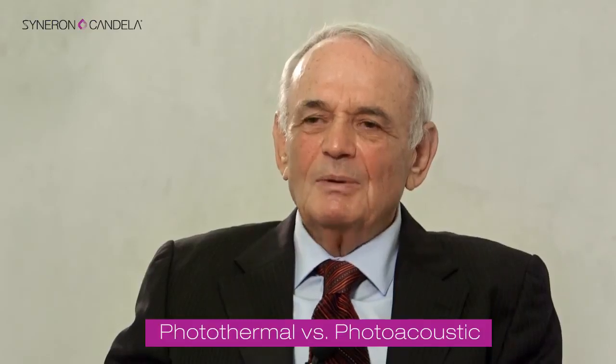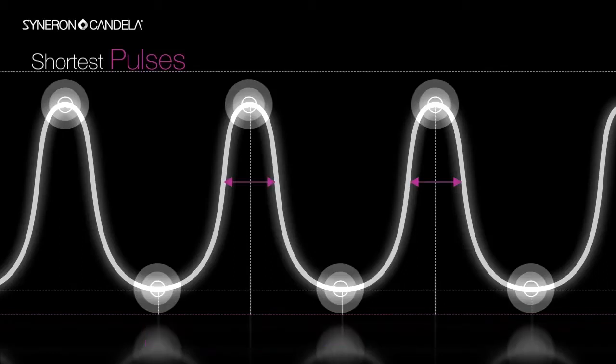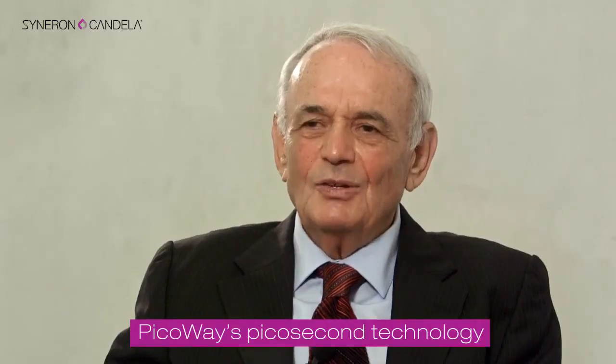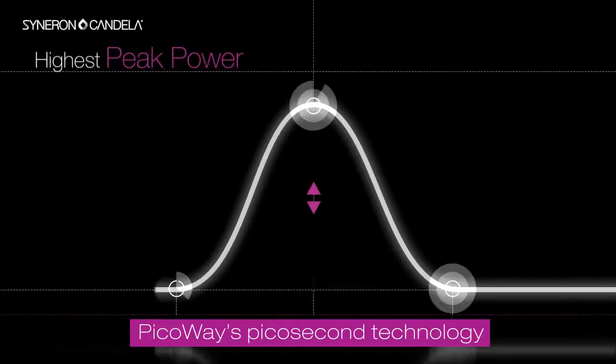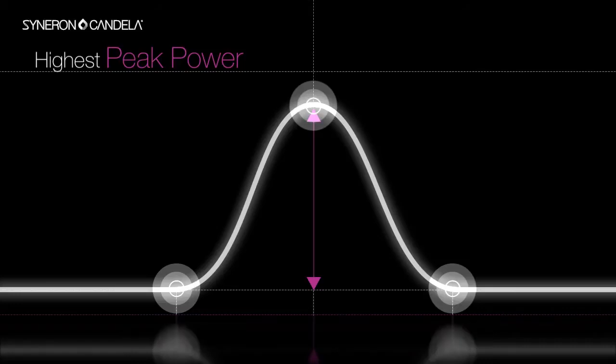The reason we can do it is because we shortened the pulse duration to well less than one nanosecond, into the regime of hundreds of picoseconds, and are able to generate enough energy during this very short pulse to get the highest peak power available on the market. Picosecond has a peak power of 0.9 gigawatts.